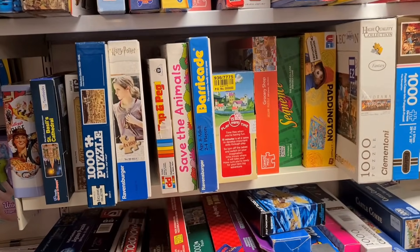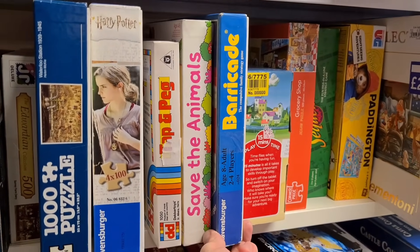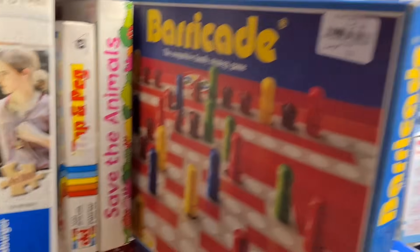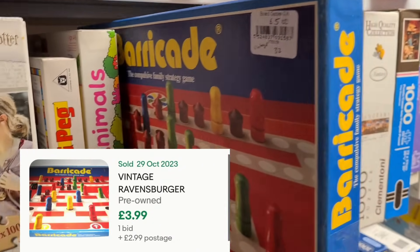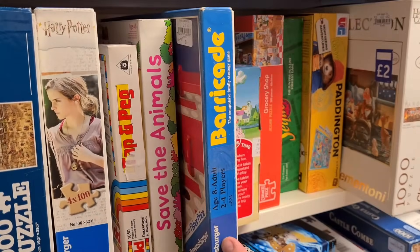This is a solid little game - Ravensburger Barricade. Depending on what box it is, could be anything up to 15 quid all in. This is a cheap box though, five quid. It is vintage but the last one sold for three, four quid plus post. Let's put that one back.